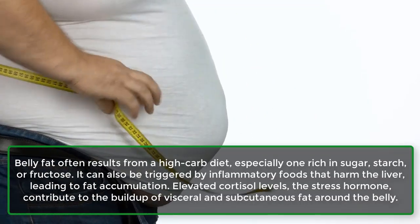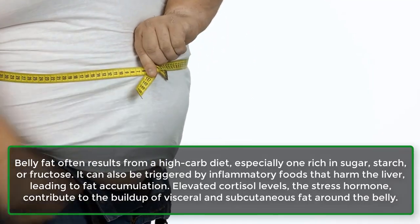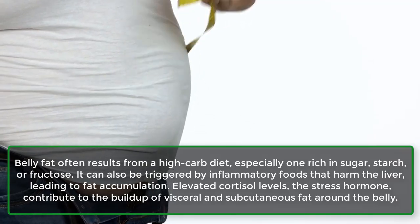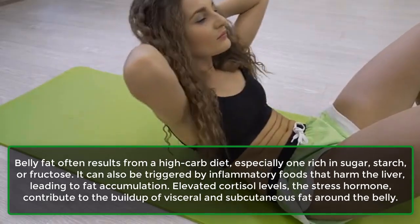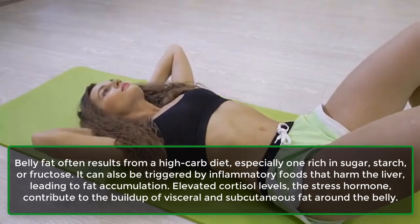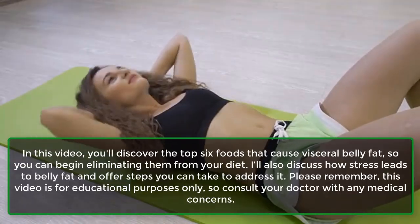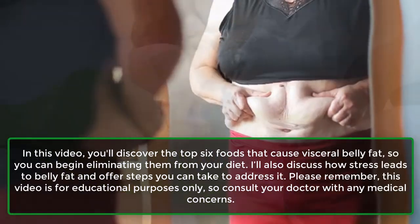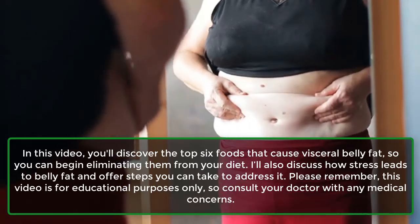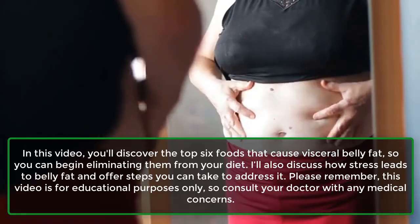Belly fat often results from a high-carb diet, especially one rich in sugar, starch, or fructose. It can also be triggered by inflammatory foods that harm the liver, leading to fat accumulation. Elevated cortisol levels, the stress hormone, contribute to the buildup of visceral and subcutaneous fat around the belly. In this video, you'll discover the top six foods that cause visceral belly fat, so you can begin eliminating them from your diet. I'll also discuss how stress leads to belly fat and offer steps you can take to address it.